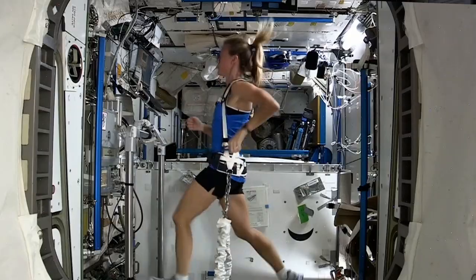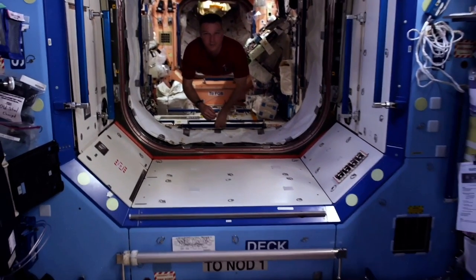One of the great parts of my job is the potential to always be surprised, and that's another exciting thing about working on the ISS.